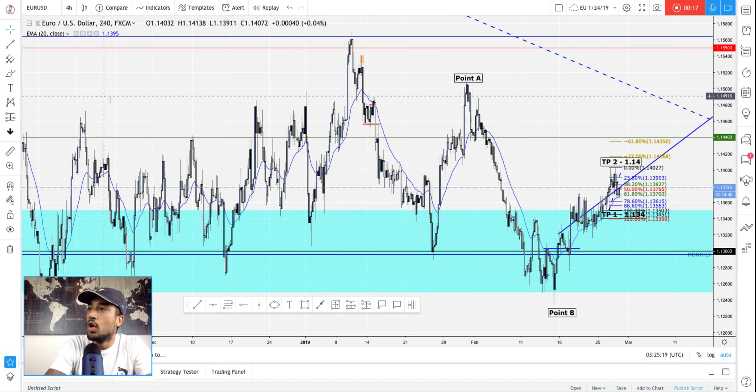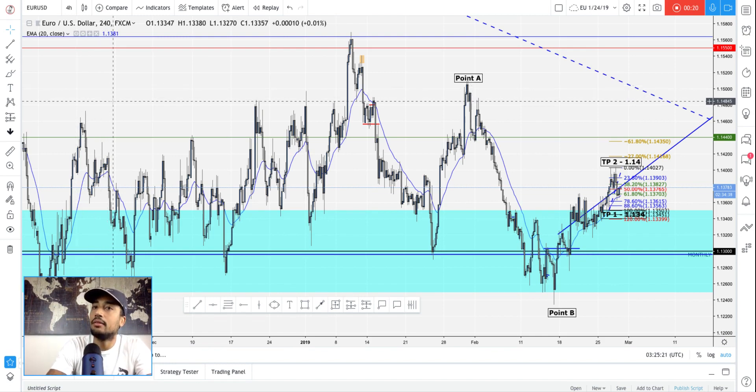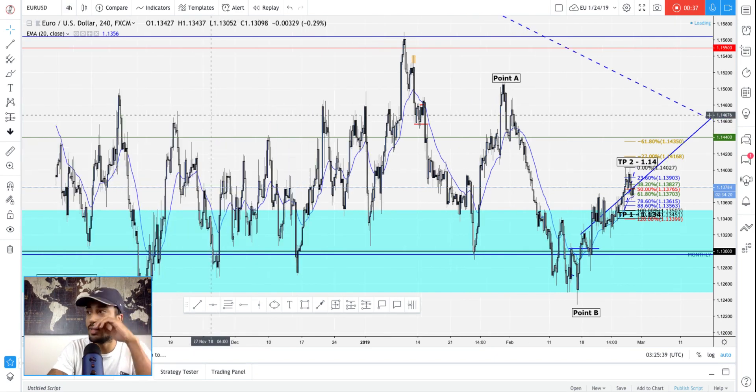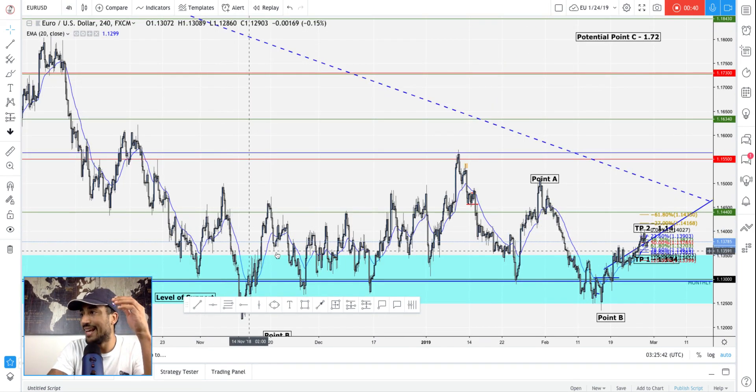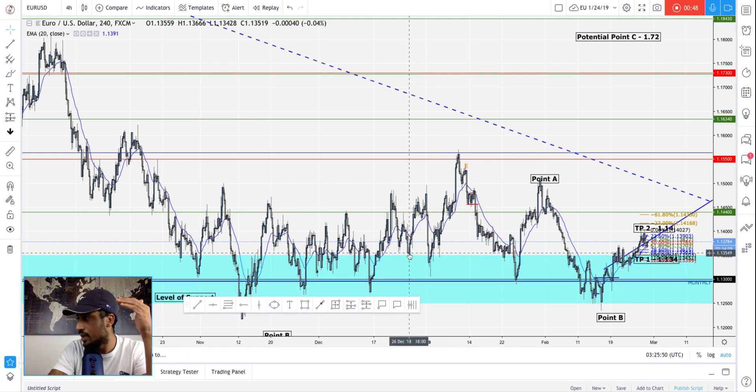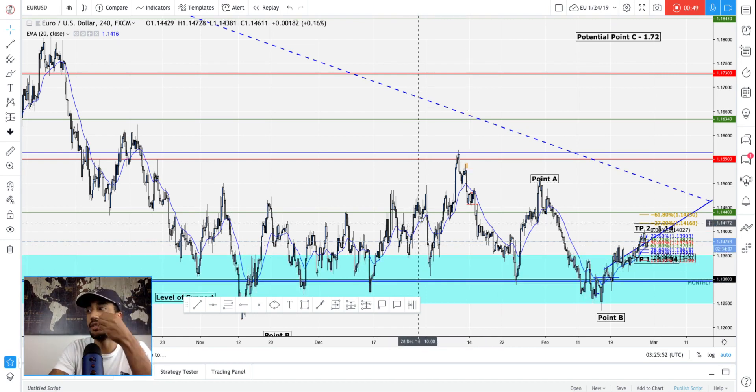If you look at my AUDUSD breakdown, you'll see that AUDUSD and EURUSD are in the same exact boat — they're both at a level of support in a crazy consolidation on a higher time frame. It's been at this point for so long. The range is only about 140 pips, which is nothing. This is a major consolidation area.